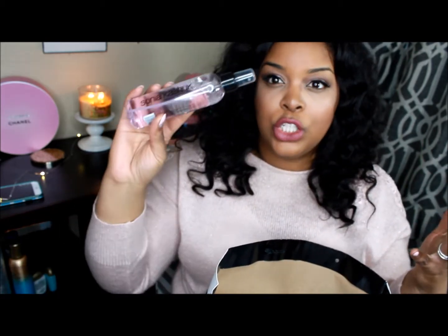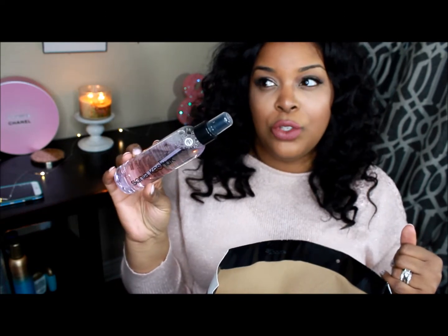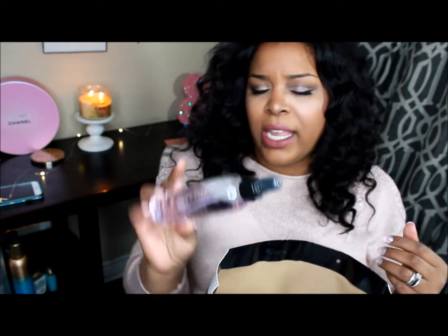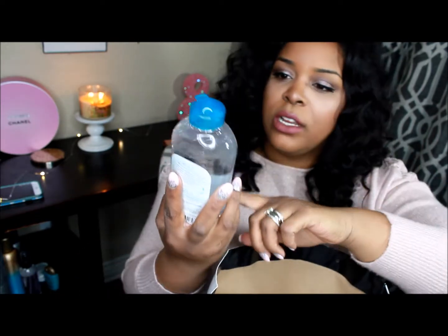Still from Target, this is the Sonia Kashuk brush and sponge cleanser. The other one I used from her was just a brush cleaner, so I was curious to see how good this would be for my beauty blender — if it would really work well getting the oil and dirt out and restoring the color. For eight dollars I thought I'd try it.